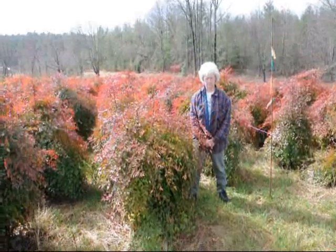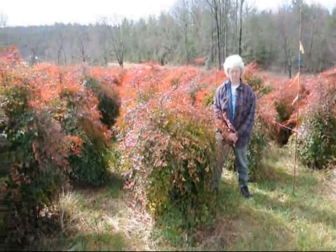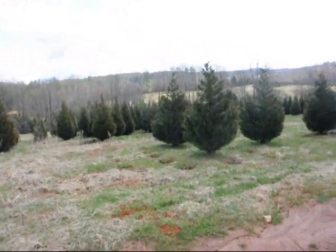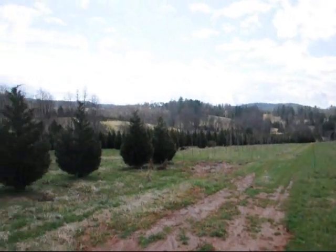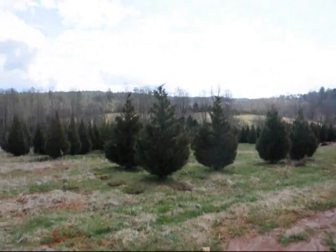This is Nandina. This is a field of Leyland Cypress — 8 to 10 and 10 to 12 foot are down in there. Give us a call at 215-651-8329.